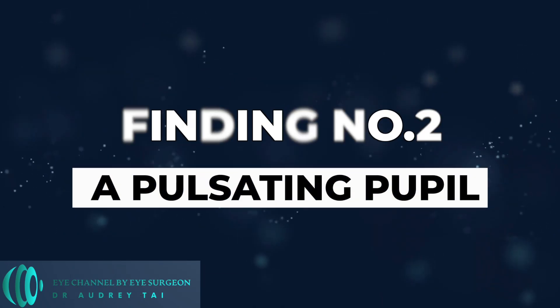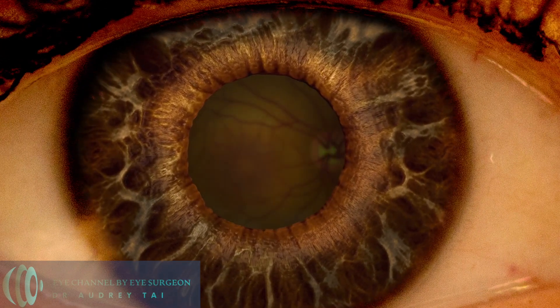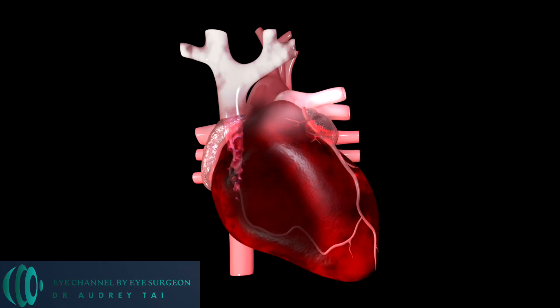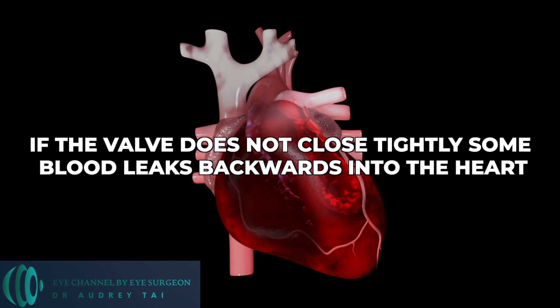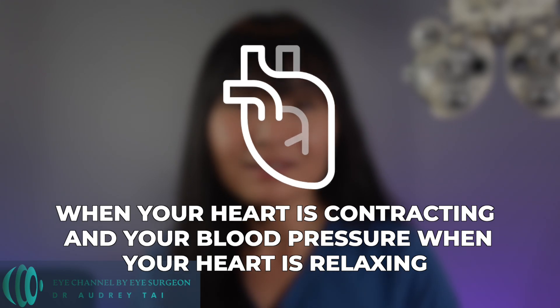Finding number two: the pulsating pupil. Did you know that if your pupils get bigger and smaller with your heartbeat, that could be a sign of a leaky heart valve? This is because when blood is pumped out of your heart through a valve called the aortic valve, if the valve does not close tightly, some blood leaks backwards into the heart. This causes a larger difference than normal between your blood pressure when your heart is contracting and your blood pressure when your heart is relaxing. People who have this will see an unusually large distance between the top and bottom numbers in their blood pressure readings.